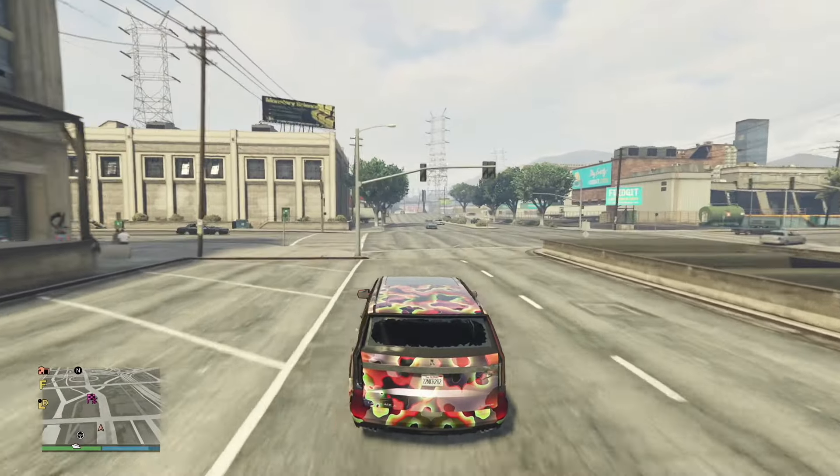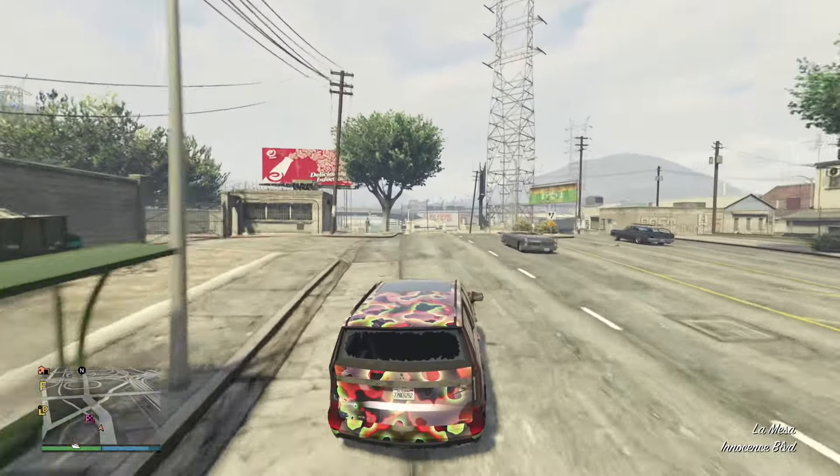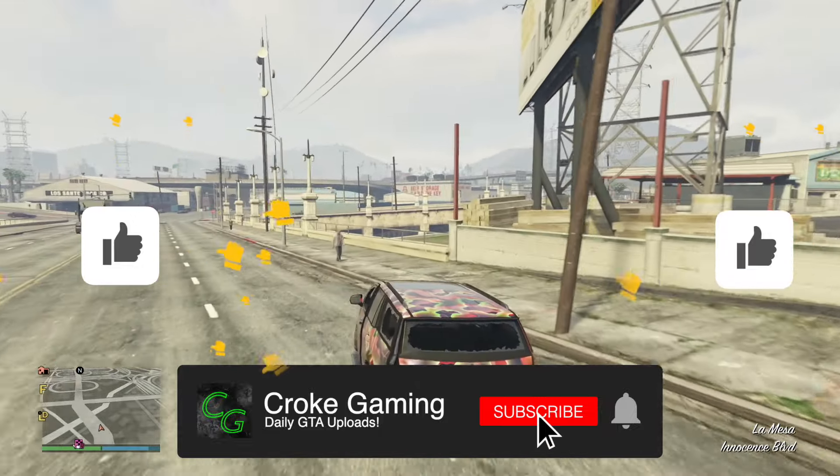Definitely get this car — it passes the Croak test. Make sure you smash that subscribe button and like the video. I'm Croak, and I'm out.